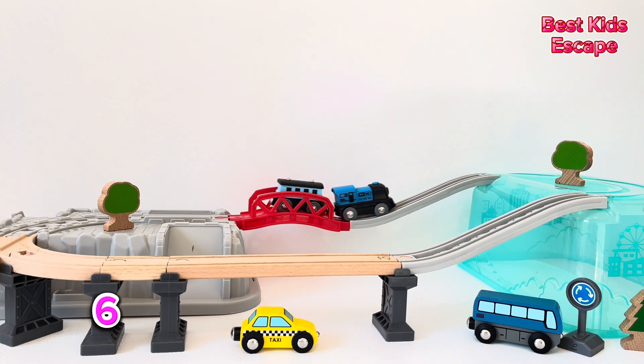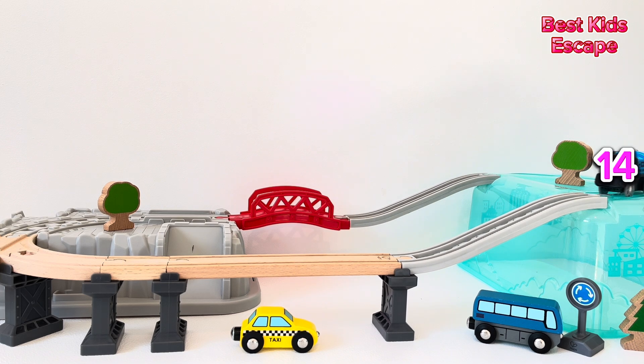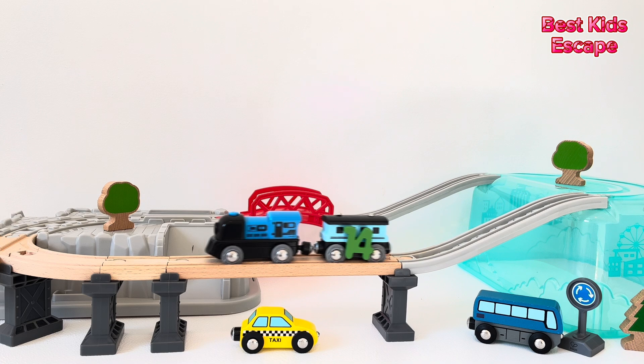Now we have a train set. There are fourteen items to make up the train set. Fourteen.